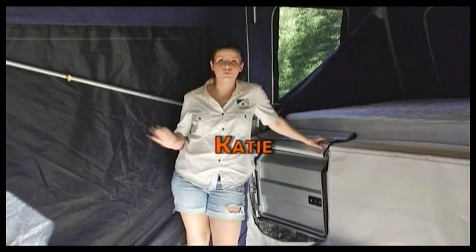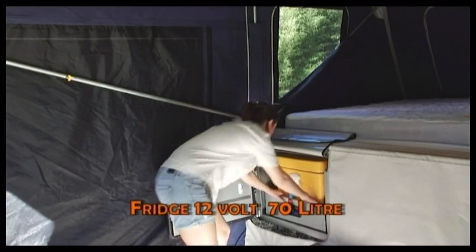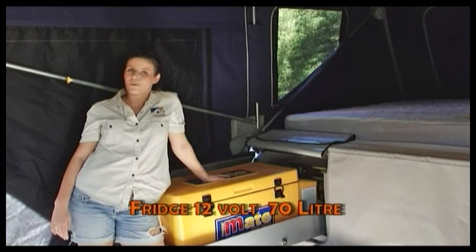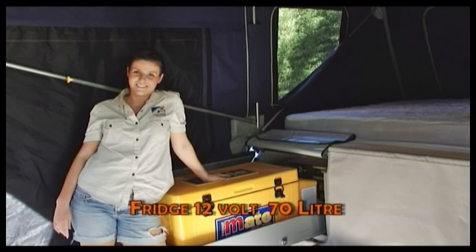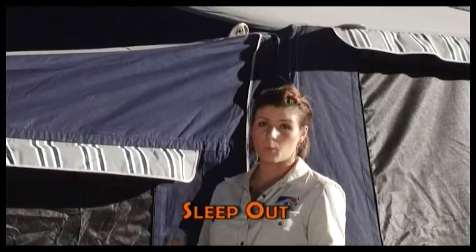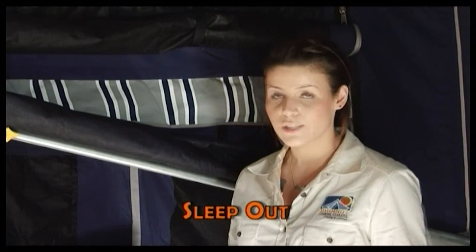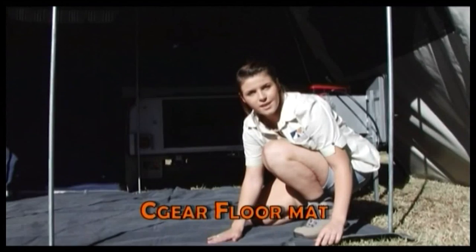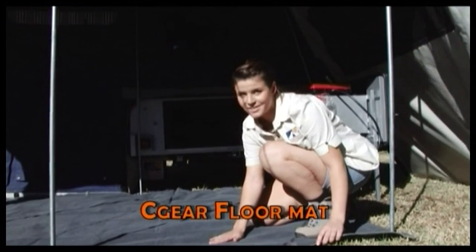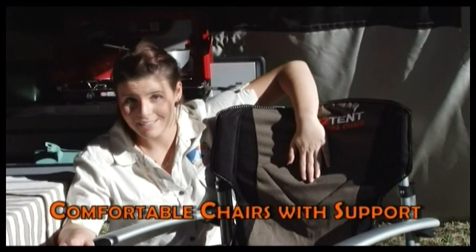Camp Out also has a full range of camping gear to make your stay more comfortable and fun. The optional sleep out attaches to the main tent with a weatherproof connection — it's like an extra bedroom for the kids or the adults. A sea gear mat will help keep the dust out and the site clean, trapping all dirt and sand. Camp Out chairs are strong and comfortable with great back support.